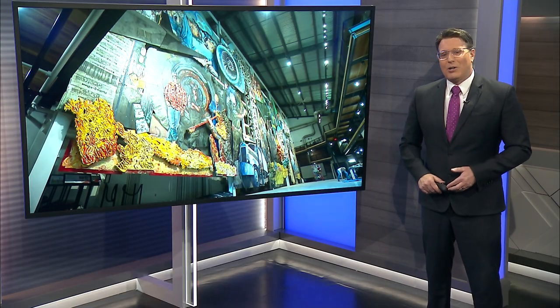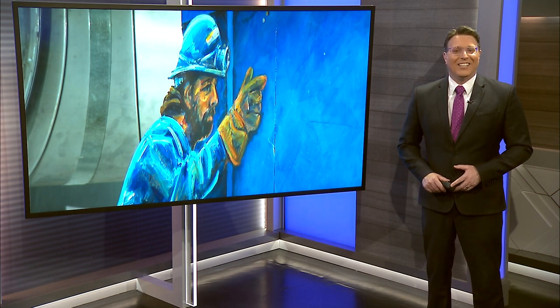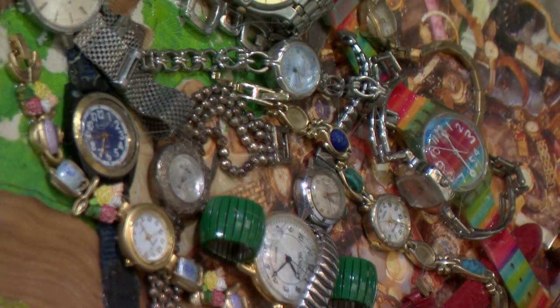The largest indoor collaborative artwork in the world is set to open this month, and it turns out it's right here in Connecticut. News 12 Connecticut's Marissa Alter has a preview from Winstead. It's a really cool piece.